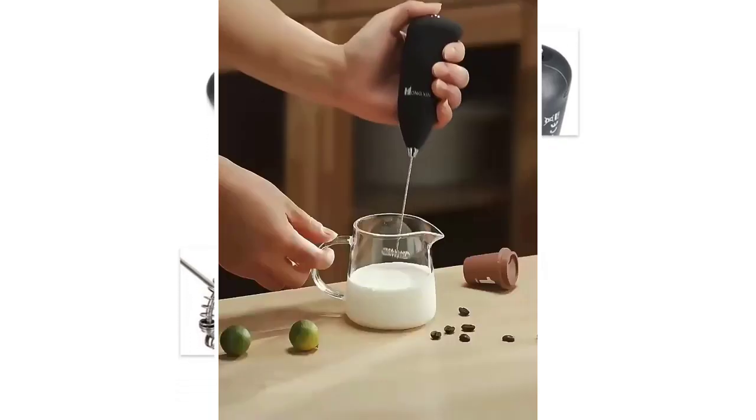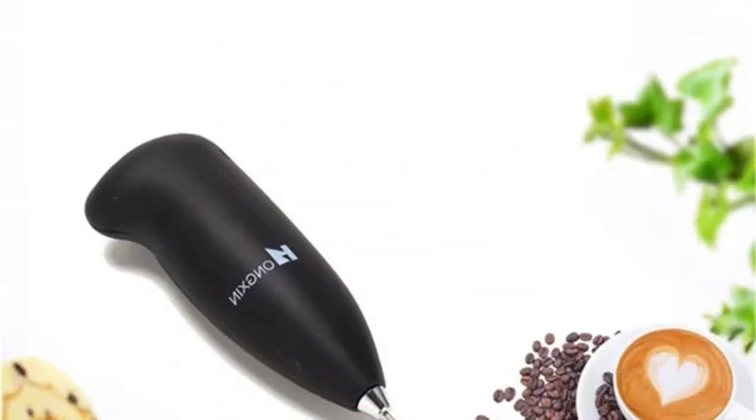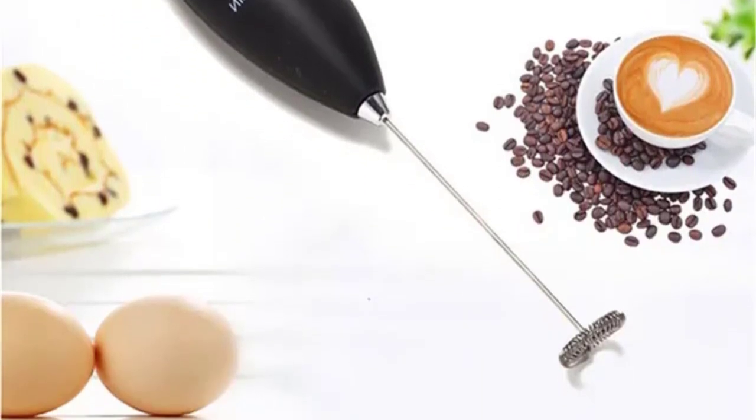There are many products available to select the best handheld milk frother, each with different prices, characteristics, and benefits. To assist you in making a decision, I conducted a lot of research, read tons of reviews, and made a list of the best handheld milk frothers from reliable brands.